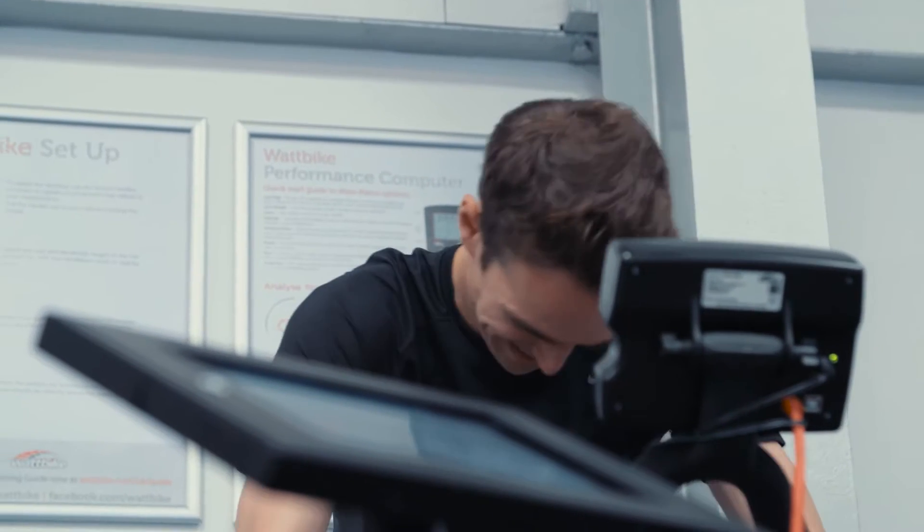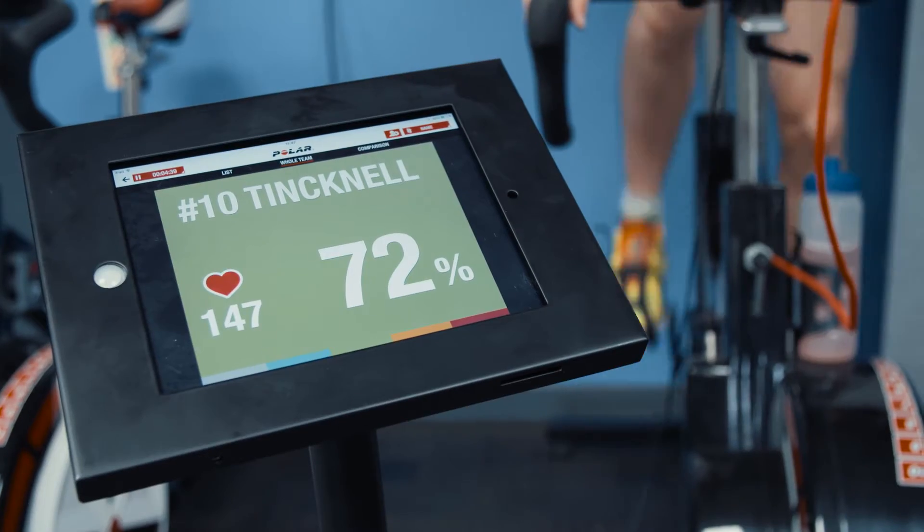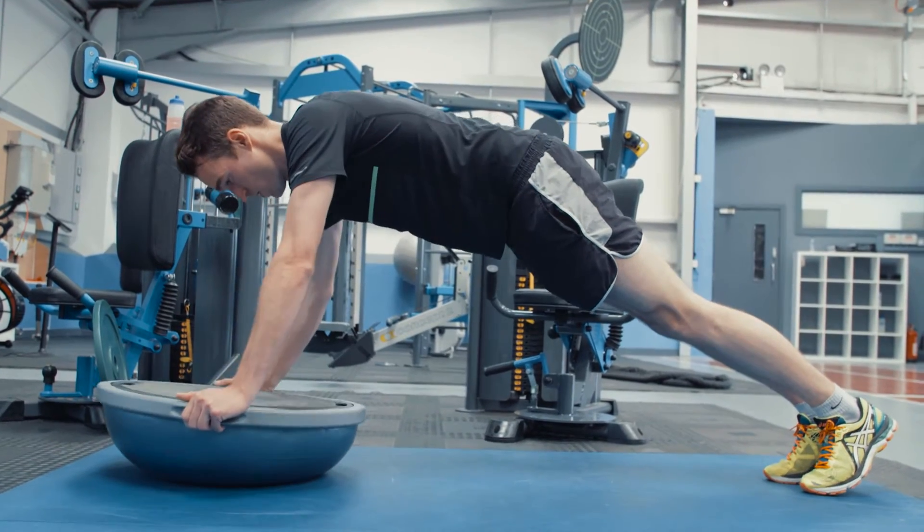For Le Mans, the drivers are obviously going to be in the car for a long time, so it's about training them to withstand high heart rate intensities over a long period of time, and the high heat they're subjected to. They can get cockpit temperatures of anywhere up to 50 degrees.